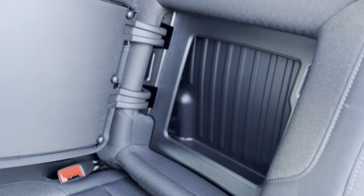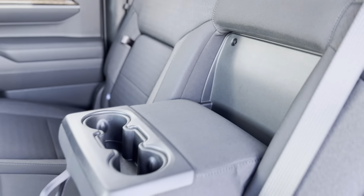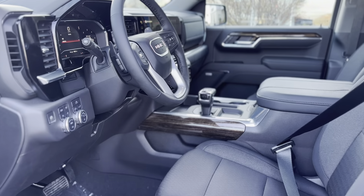The Onyx Black exterior, complemented by 20-inch all-terrain tires and an easy-lift tailgate, offers both style and functionality.